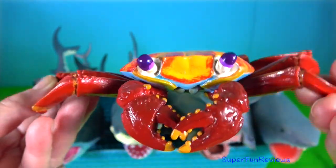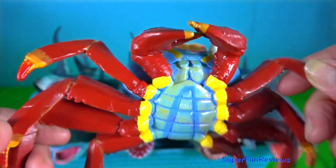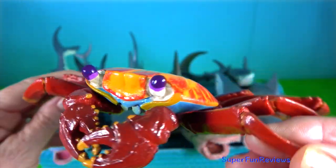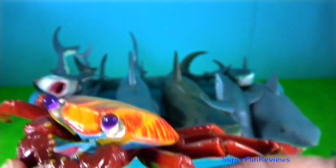Sally lightfoot crab. They feed on algae, plant matter and dead animals. It is a quick-moving and agile crab and hard to catch.